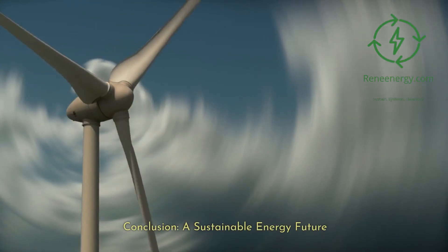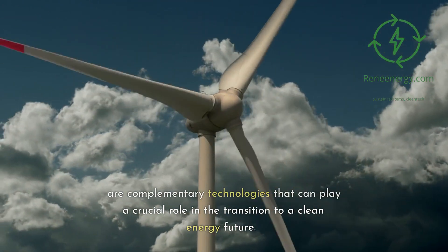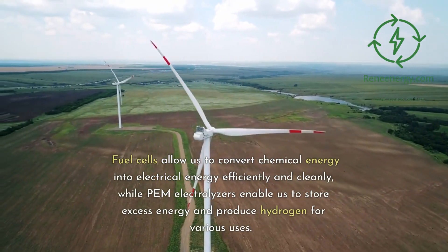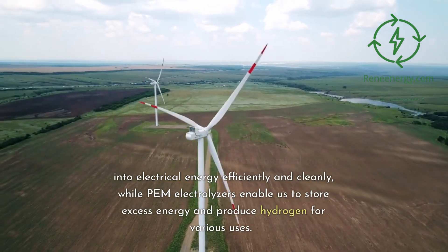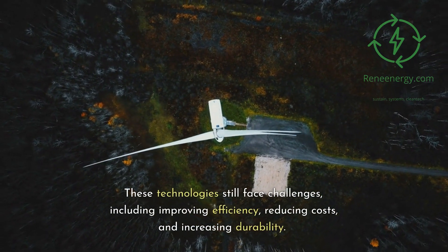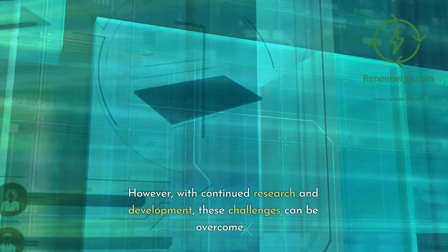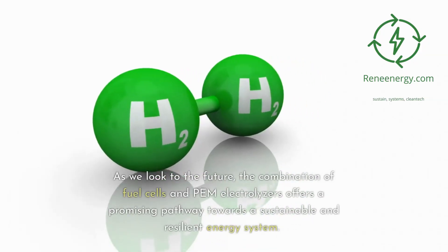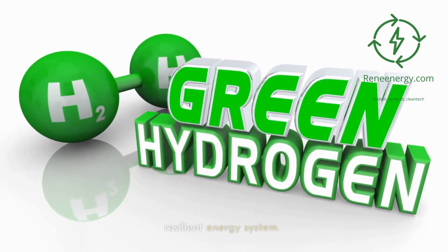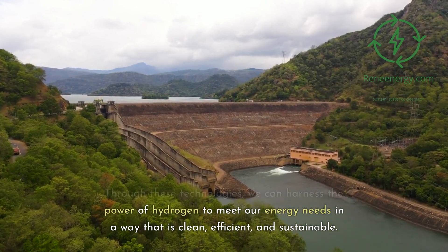In conclusion, fuel cells and PEM electrolyzers are complementary technologies that can play a crucial role in the transition to a clean energy future. Fuel cells allow us to convert chemical energy into electrical energy efficiently and cleanly, while PEM electrolyzers enable us to store excess energy and produce hydrogen for various uses. These technologies still face challenges, including improving efficiency, reducing costs, and increasing durability. However, with continued research and development, these challenges can be overcome. The combination of fuel cells and PEM electrolyzers offers a promising pathway towards a sustainable and resilient energy system, harnessing the power of hydrogen in a way that is clean, efficient, and sustainable.